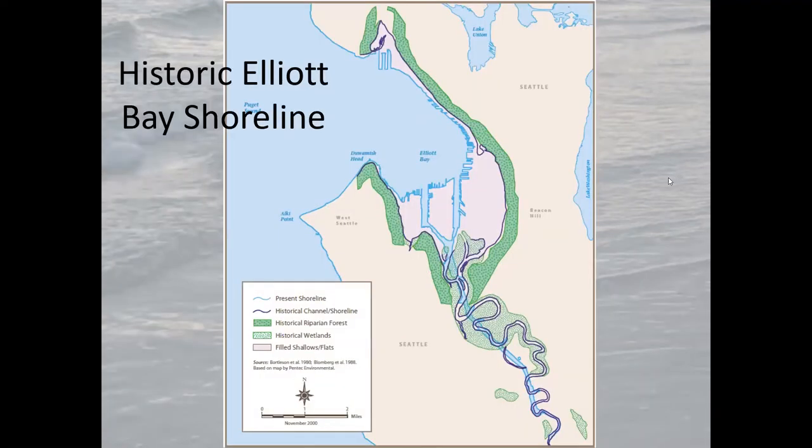Much of the shoreline of downtown Seattle has been filled in. If you look at this graphic, the pinkish area surrounded by the orange polygon is all filled. Around 1900, people took hoses, washed down the hillside of Seattle, made flat spots for development, and washed the material down to create buildable land out of the mudflats of the Duwamish.